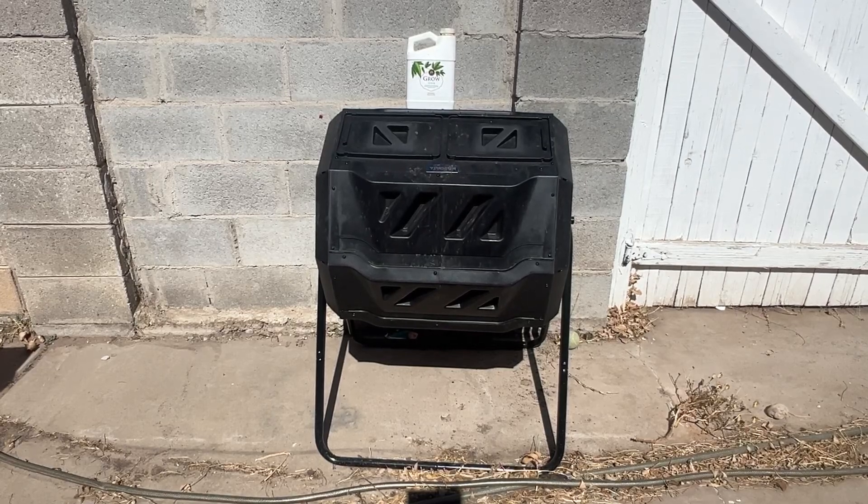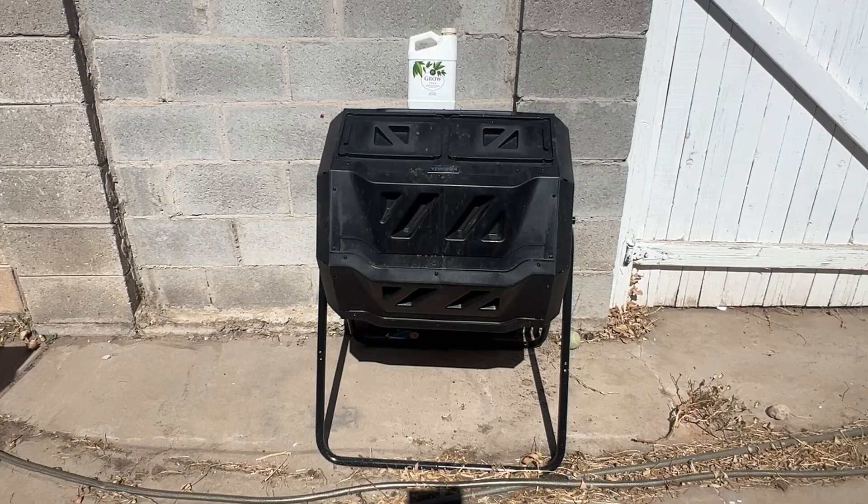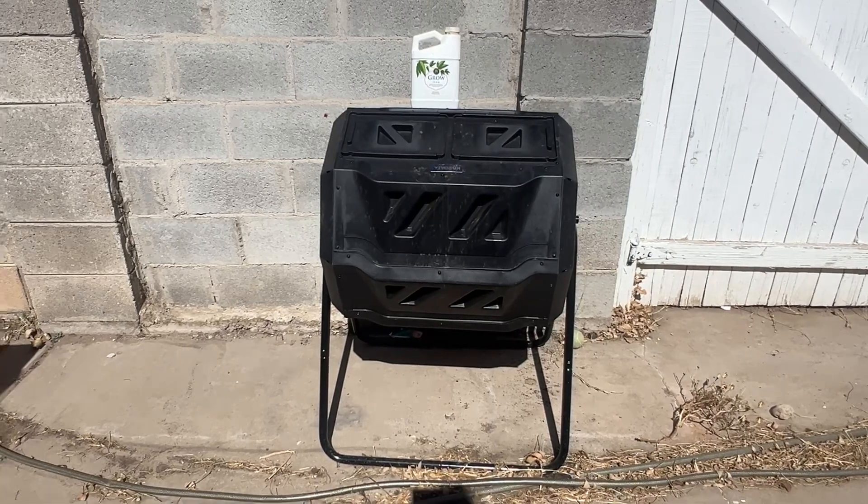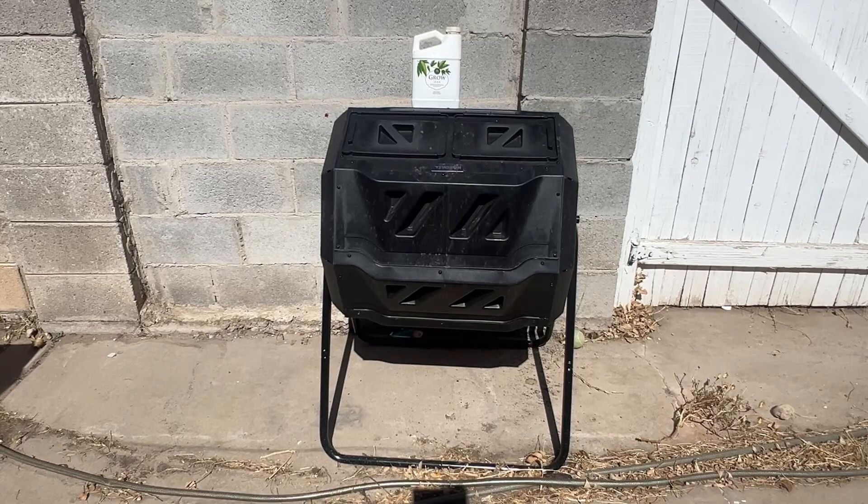Compost is free of pesticides, pathogens, and spores, and it doesn't disrupt the soil balance. Fertilizer doesn't feed your soil — it feeds your plants — and it could disrupt the balance of your soil, the pH balance. It comes synthetically, and I have this Miracle-Gro that is synthetic.